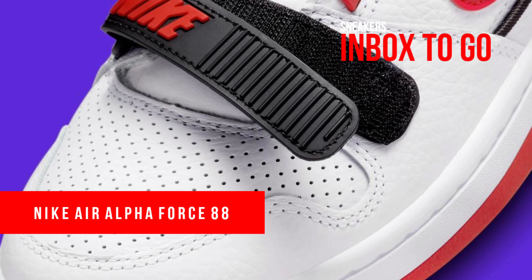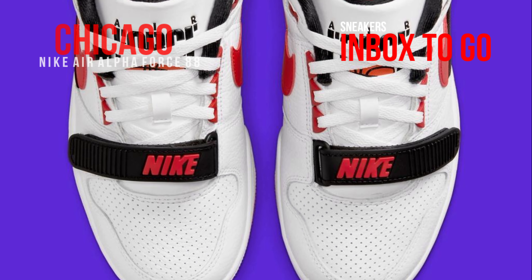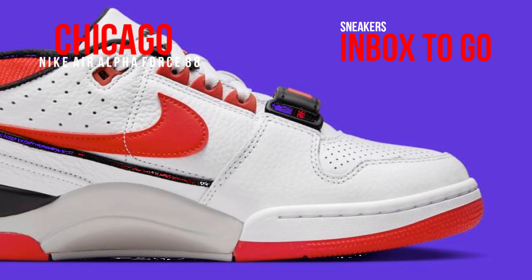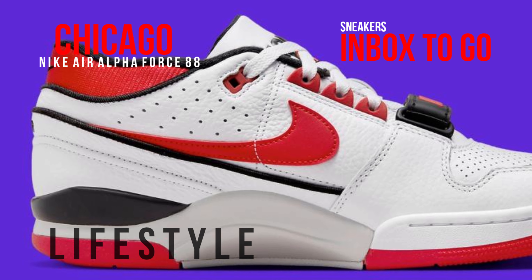Michael Jordan rarely appeared on the NBA hardwood in shoes that were not Jumpman branded. In 1995, when Mike was wearing his iconic Nike Air Flight 1, he most famously dropped a 40-piece on Penny Hardaway. The Nike Airship was the forerunner to his Air Jordan line even before that, and on one occasion against the Knicks in 1988, the Goat wore the Nike Air Alpha Force 88.